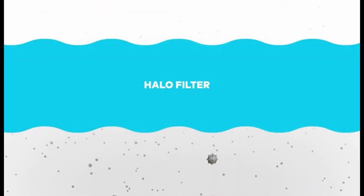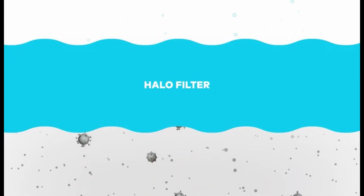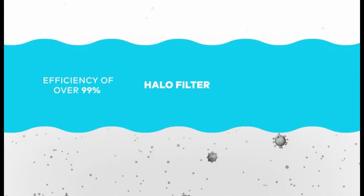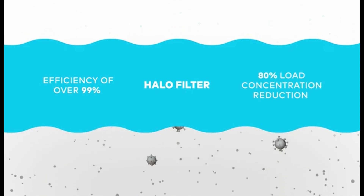HALO captures viruses, bacteria, mold, VOCs, and other general air pollution at an efficiency of over 99% and provides a greater than 80% load concentration reduction.